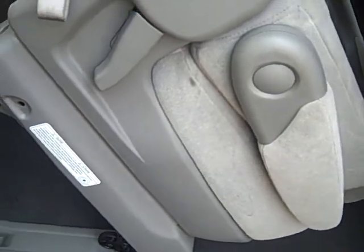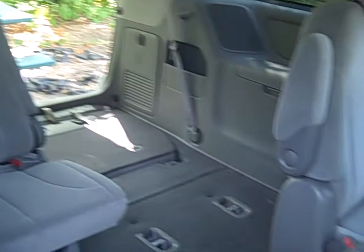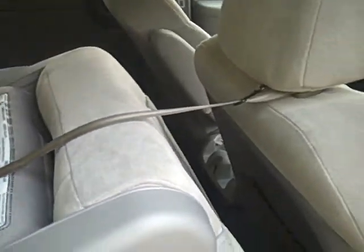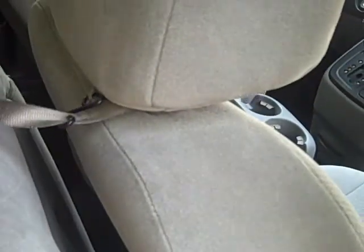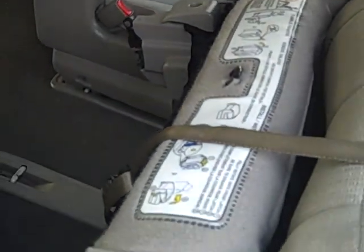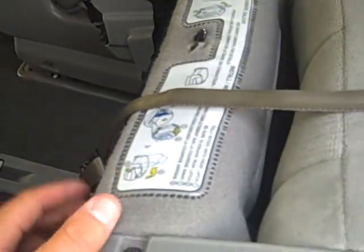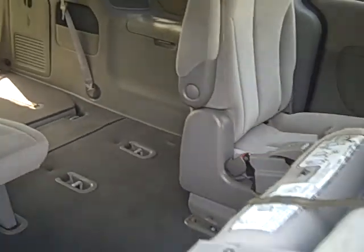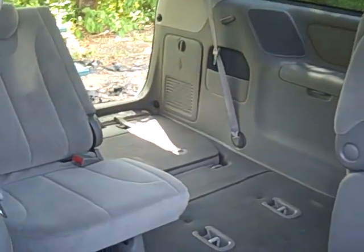These seats are removable. If you remove the second row and fold the third row down, you can fit a lot of large items inside. There is a tether that comes out of the bottom of the seat, so you can hook it either to the headrest or up to the handle. If you need just a little extra room, you can fold the seats down and flip them forward without removing them — it makes access to the third row much easier.